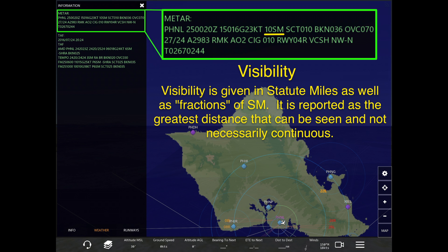It is reported as the greatest distance that can be seen, but not necessarily seen continuously. As you can see in the METARs above, at Honolulu visibility is 10 statute miles, which means that the visibility at the time of this reporting was 10 statute miles or greater. So let's look at some examples of visibility and how it's coded.